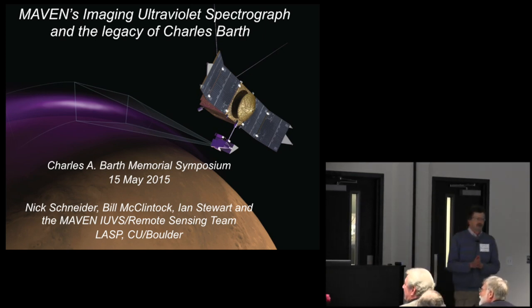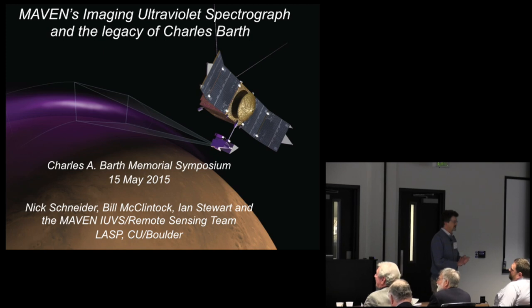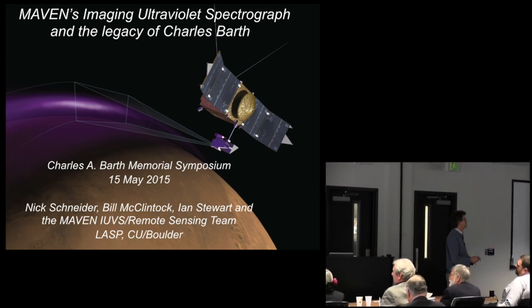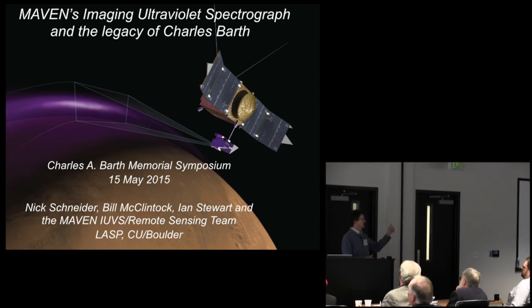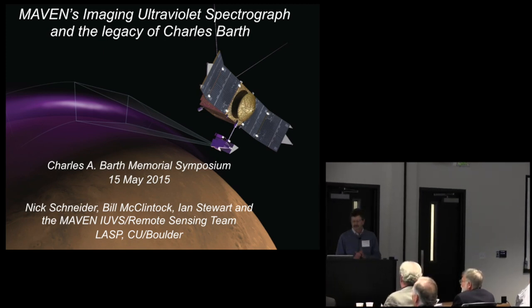I'd like to point out two remarkable people who are also appreciative of the legacy of Charles Barth. There's Bill McClintock in the room — everything at LASP ever done right for ultraviolet spectrographs he has embodied and installed into the Maven IUVS. Ian Stewart, in the back of the room, was along for the first ride to Mars on the Mariner missions and has had burning questions in his mind for decades which we're now in a position to answer. We have a very large team of hardworking people, and we're getting some remarkable results.